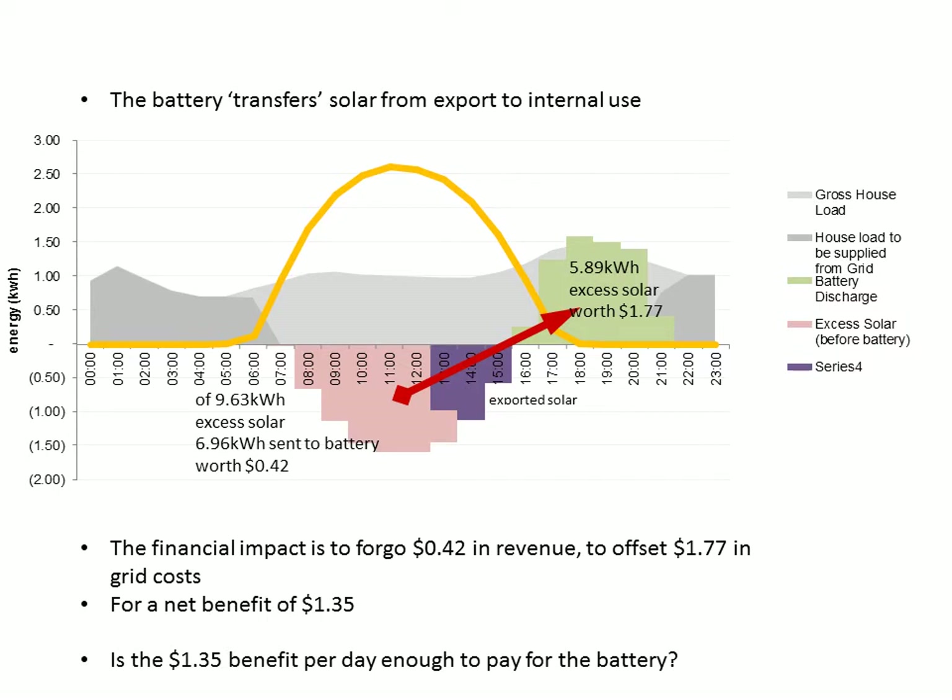There's no change in value from the purple area for having the battery, but for the pink area instead of receiving six cents per kilowatt hour feed-in tariff, we're offsetting a cost of 30 cents per kilowatt hour — though not quite for the full amount of energy due to losses. Our total excess generation is 9.63 kilowatt hours, of which 6.96 kilowatt hours goes to the battery, worth 5.89 kilowatt hours by the time it goes in and comes back out.